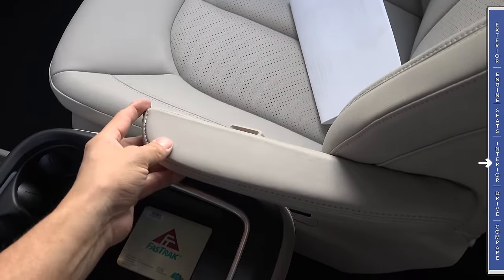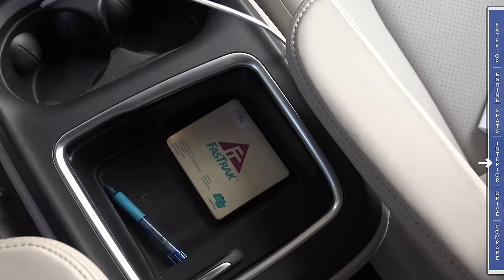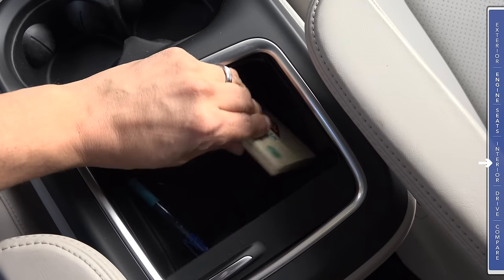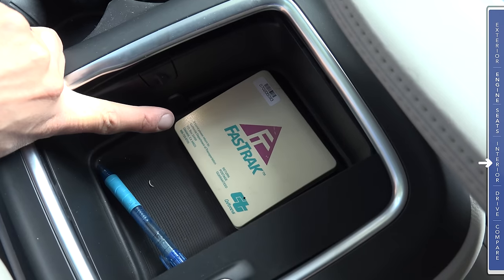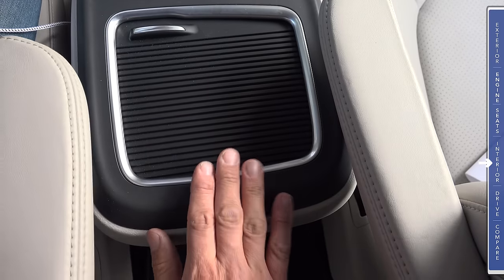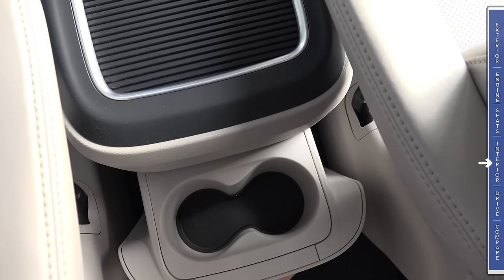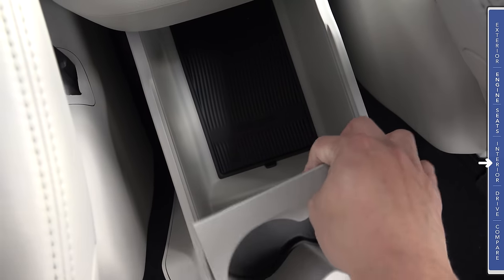We have armrests actually attached to the seats that can fold up and out of the way. There's yet one more storage area right here behind those cup holders, very easily able to accommodate large smartphones, fast-track transponders, etc. This well is actually lit — there's a very small LED light right here, so it's very easy to find things at night. This storage area is not terribly deep because there's another storage cubby right there behind that. We can unlatch it and use two cup holders, or pull it all the way out and access that storage bin. The cup holder area is removable.